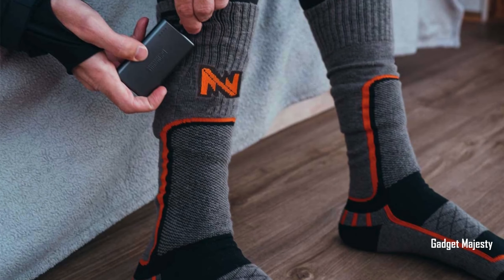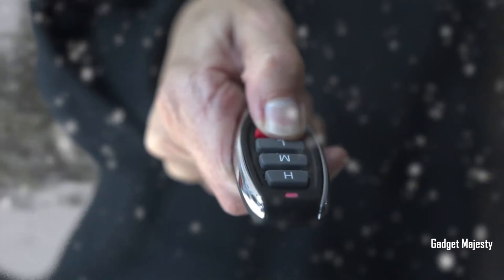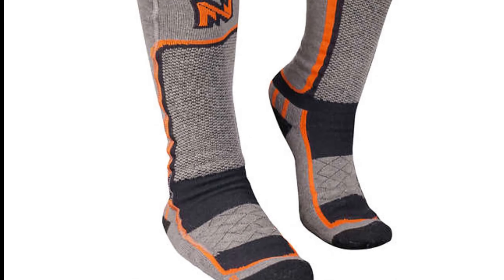You can control the temperature with a remote, so if your feet feel a bit too toasty or need more warmth, you're in charge. Whether you're out in the snow or just want comfy feet at home, these socks are like your personal foot warmers.